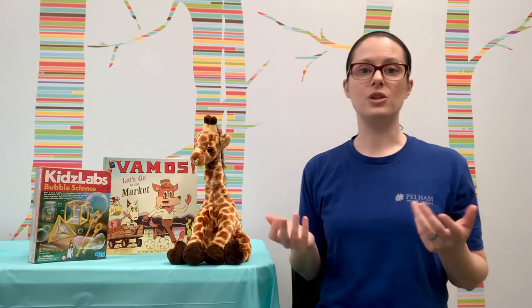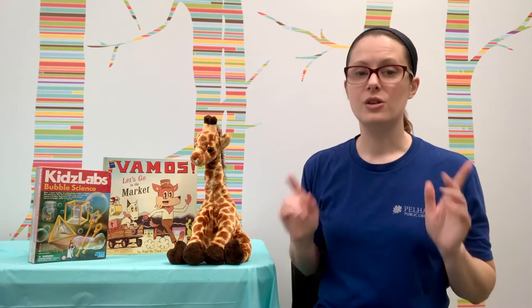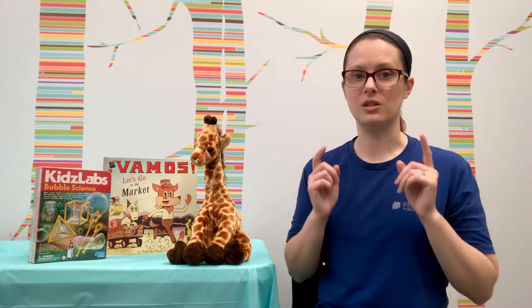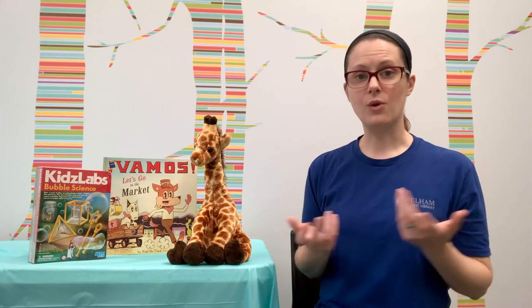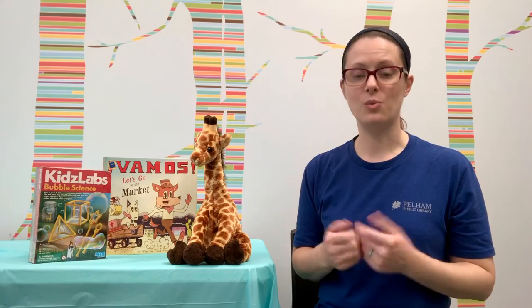Once you've selected your favorite book from the summer and told someone all about it, don't forget to log on to Read Squared and mark this week's mission complete. And of course, one of our summer readers who completes this mission will win a prize.